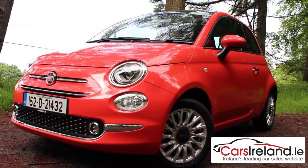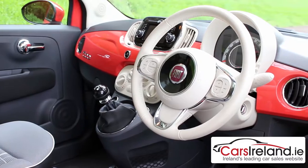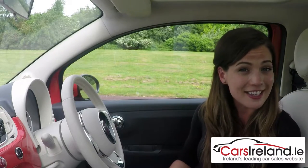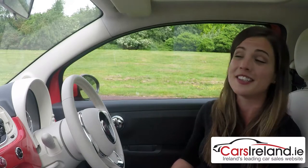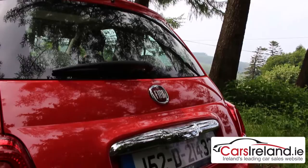Top of the line Lounge models like this one get more styling upgrades like a chrome kit, 15-inch wheels and a leather steering wheel, as well as a sunroof, upgraded infotainment and parking sensors — although we're not really sure if you'll need those, seeing as not only is it the size of a shoe, visibility out the sides and rear is really good anyway.